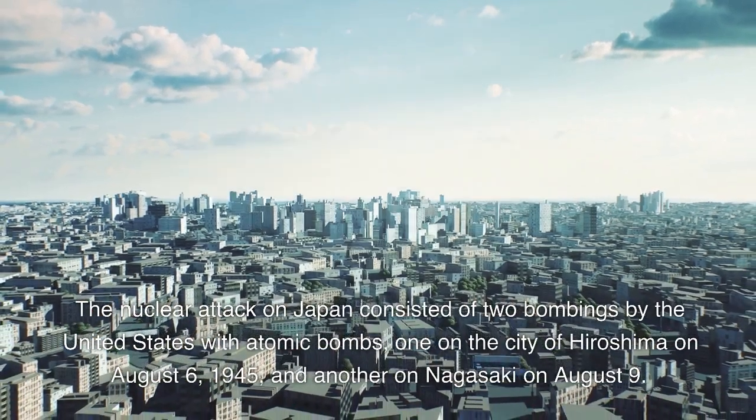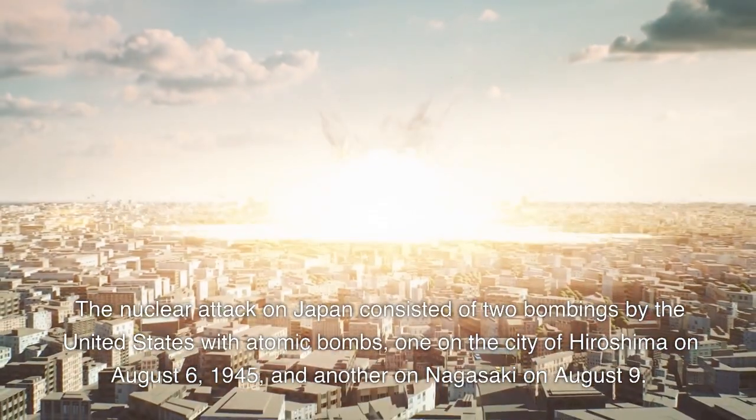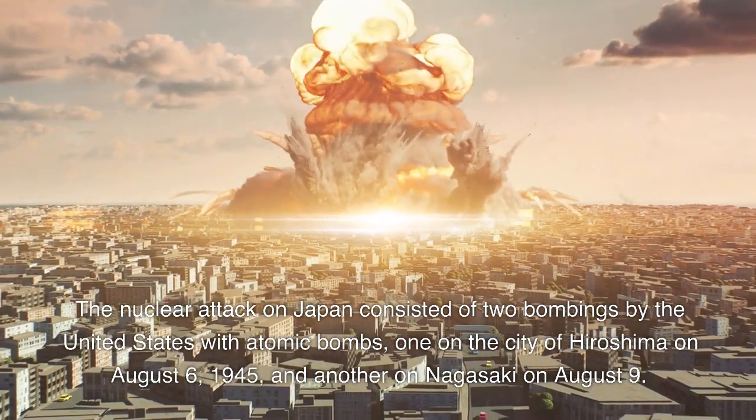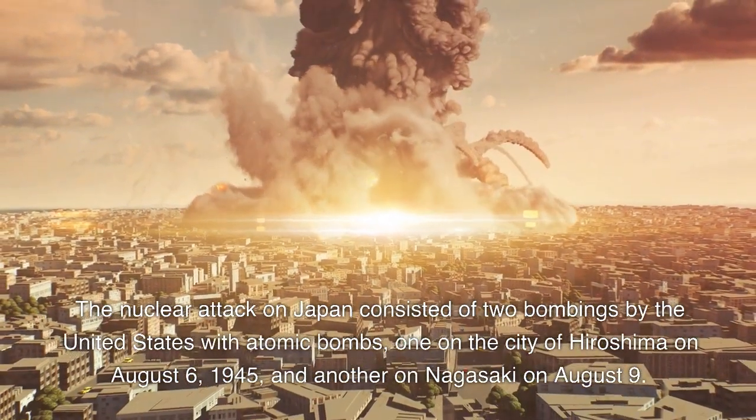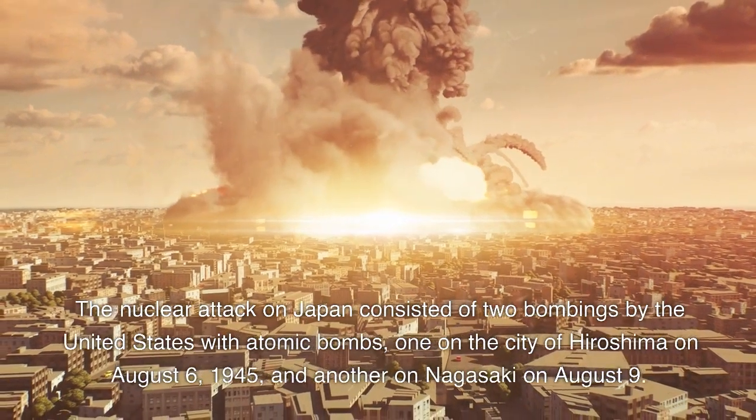The nuclear attack on Japan consisted of two bombings by the United States with atomic bombs: one on the city of Hiroshima on August 6, 1945, and another on Nagasaki on August 9.